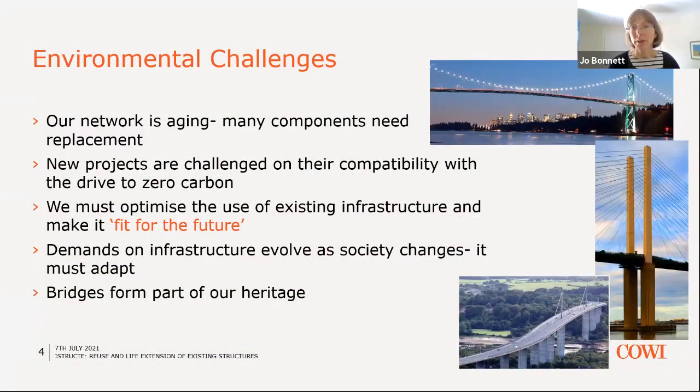Starting off with the environmental challenges. Our road and rail network is clearly ageing. Many of our structures are decades, if not centuries old. The first slide was a picture of the Clifton Suspension Bridge because I live near Bristol. Many components need replacement, and we also need to look after the fabric of these ageing structures.